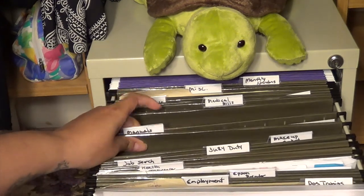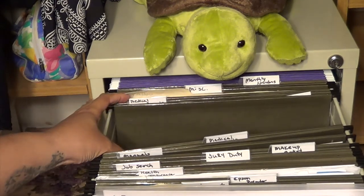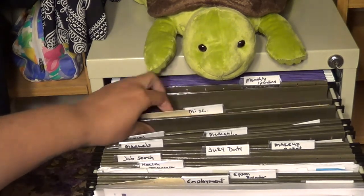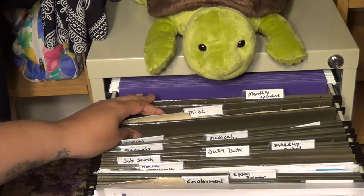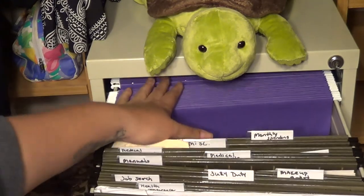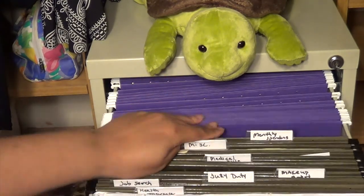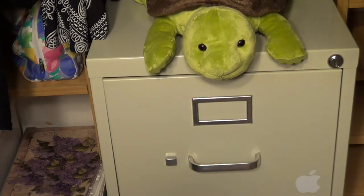Continuing in the top drawer, I have manuals for different items in the house, medical bills, medical records, miscellaneous, and then my monthly spending folder where I keep all my receipts. At the end of the month I go through and figure out what I've spent versus what I've made. In the back I just have some extra blank folders. That was the first section.